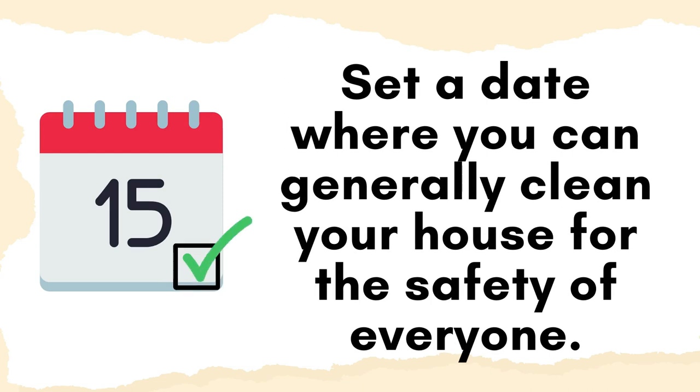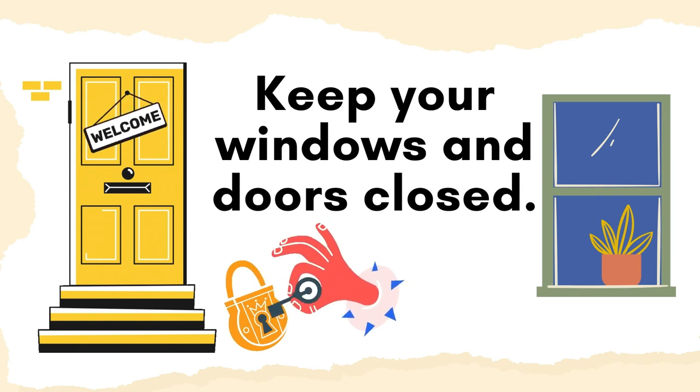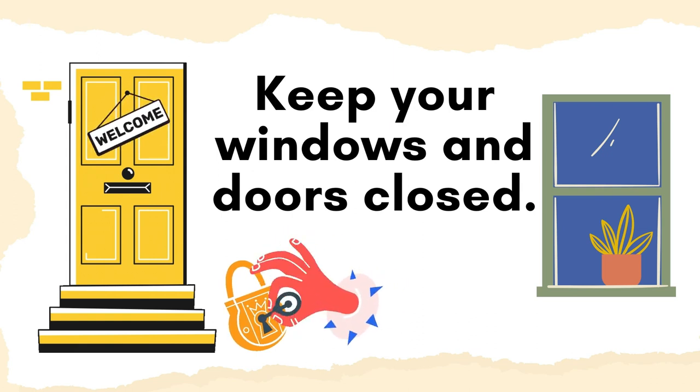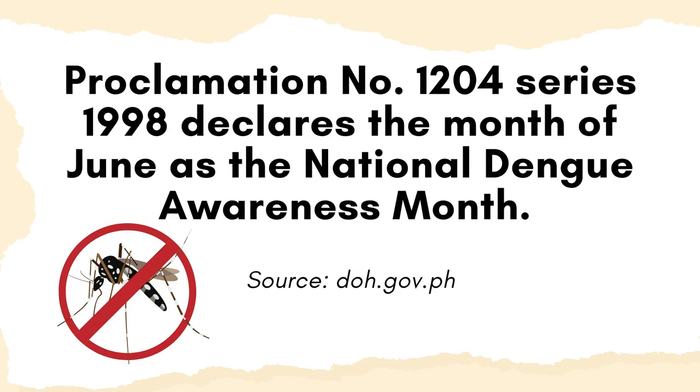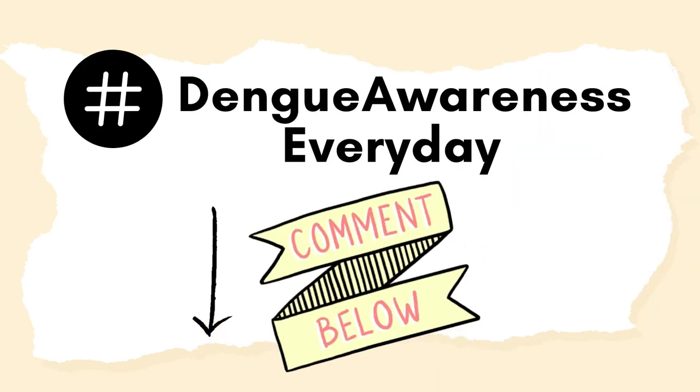Clean your house on a daily basis, especially in hard-to-reach areas. Set a date where you can generally clean your house for the safety of everyone. Lastly, keep your windows and doors closed to prevent mosquitoes from staying inside your home. According to doh.gov.ph, Proclamation Number 1204, Series of 1998, declares the month of June as the National Dengue Awareness Month. In my stand, it is important to be aware every day and to support awareness from dengue. Let us use the hashtag #DengueAwarenessEveryDay in the comment box below.